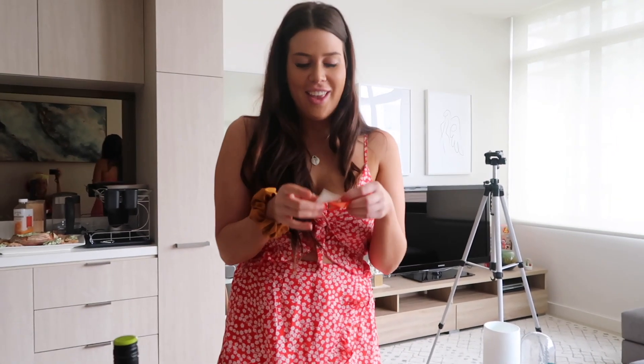Reading the jokes from the Christmas crackers. 'Why did the chewing gum cross the road?' — 'Because it was stuck to the chicken!' That's so dumb! Someone got sticky tape as their toy, which is actually quite good because you can always use sticky tape.